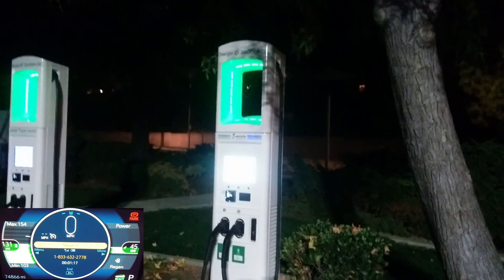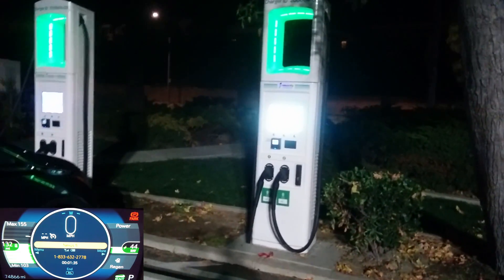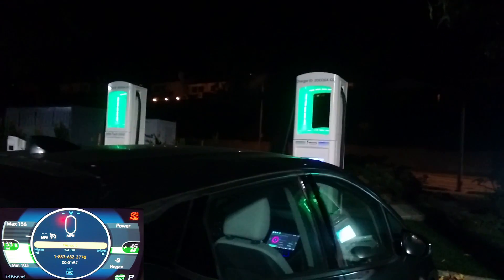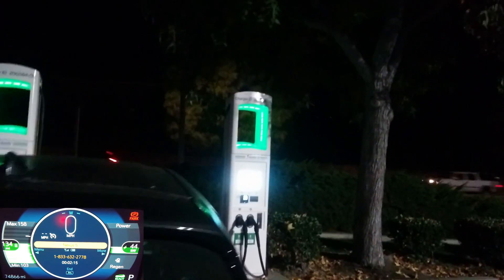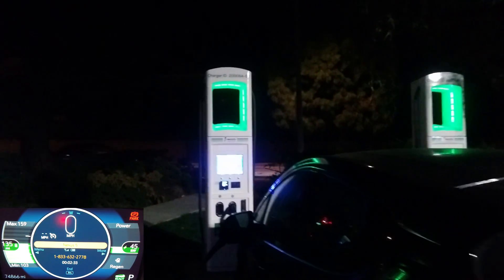These are the BTC Power units — two CCS units per charger. I'm at the middle one. I actually didn't get station number three to work; they had to reboot it and I had already moved on by the time it finished rebooting.